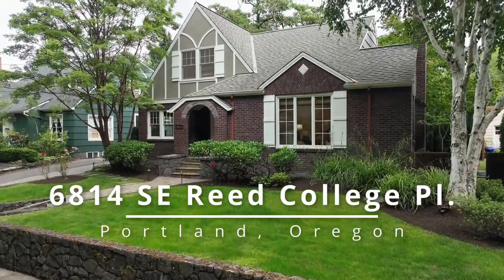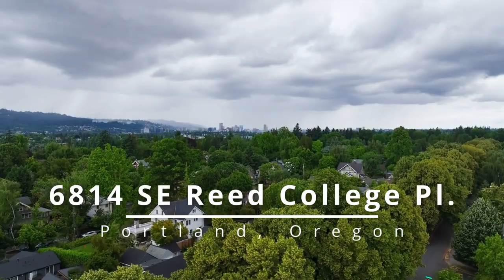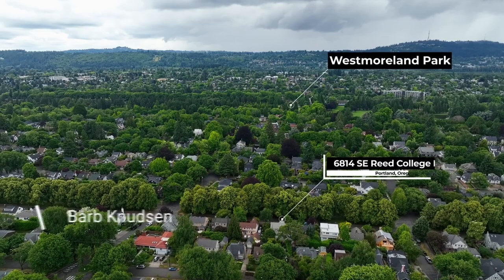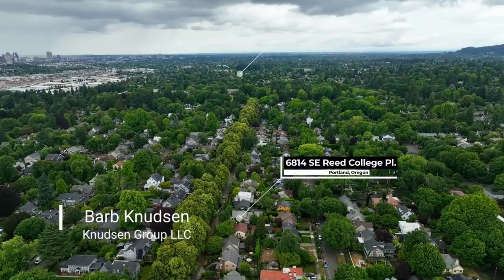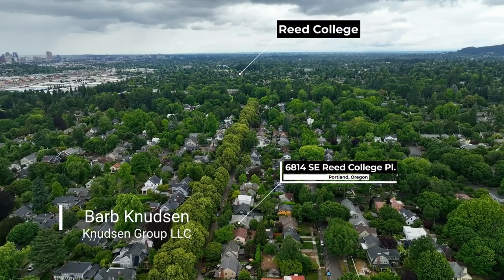This pristine English Tudor is ideally located in desirable Eastmoreland on beautiful tree-lined Reed College Place, near Westmoreland Park, Eastmoreland Golf, and Reed College.